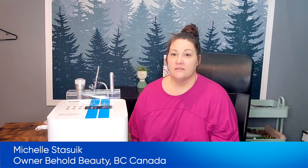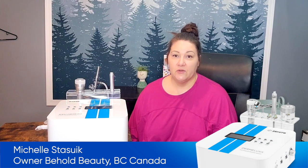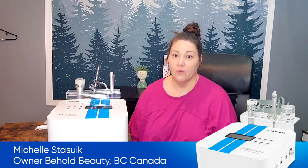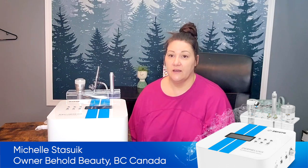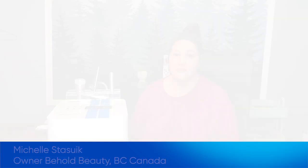I highly recommend the machine. It's been a staple in most of my services for facials. And it's very cost effective for the service and the quality that you get, especially since you use very little product, and the price of the machine itself is a great starter machine. That's what I bought it for, and then of course I've just grown my studio since then.